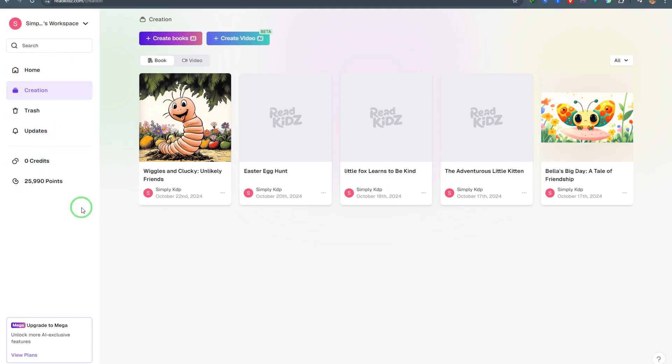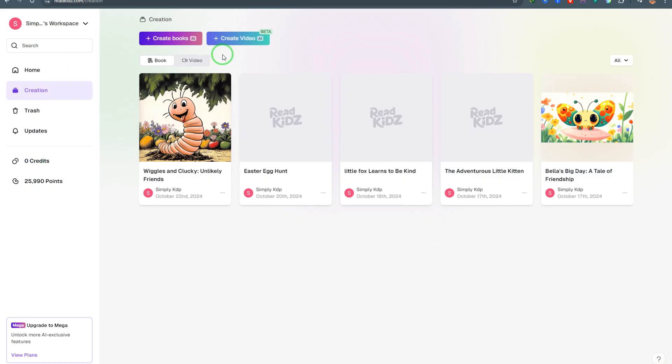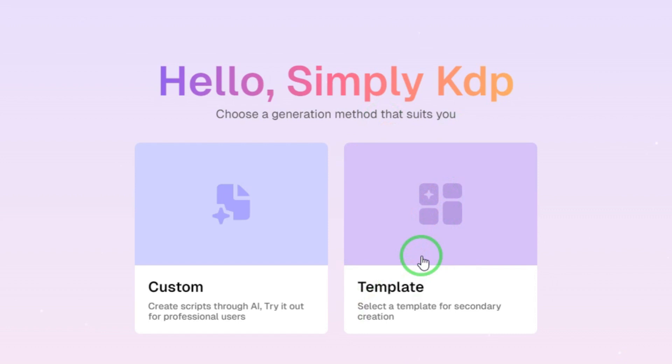Once you log into Read Kids, you get two options: you can create storybooks for children using AI, or create video stories for children using AI. We're going to be creating children's storybooks, so click where it says 'Create Books Using AI.' On the next step you'll be given two options — the custom option and the template option. With the template option, you get pre-made stories and just change a few things like images and scripts. We're going with the custom option to create everything from scratch.